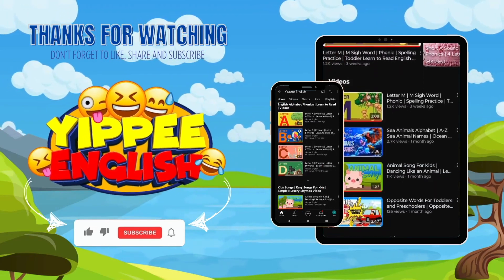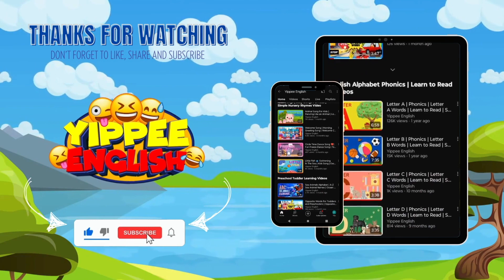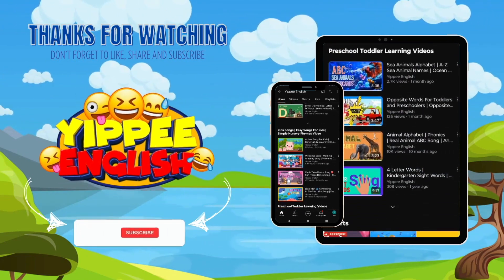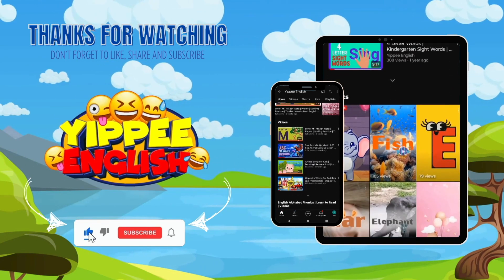Thanks for learning with us. If you had fun learning today, don't forget to click the like button and subscribe to our channel. See you next time. Goodbye!